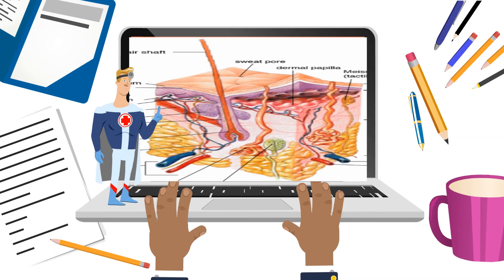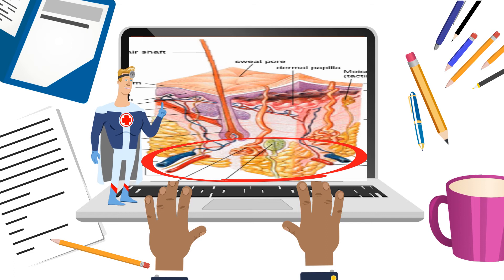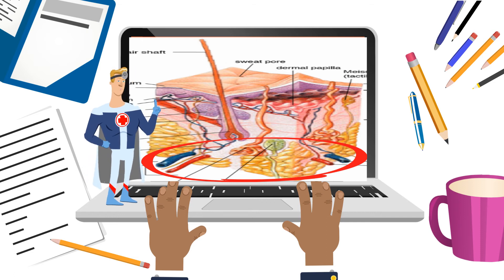The layer beneath all this is called the hypodermis, and it is made up of fat and connective tissue.